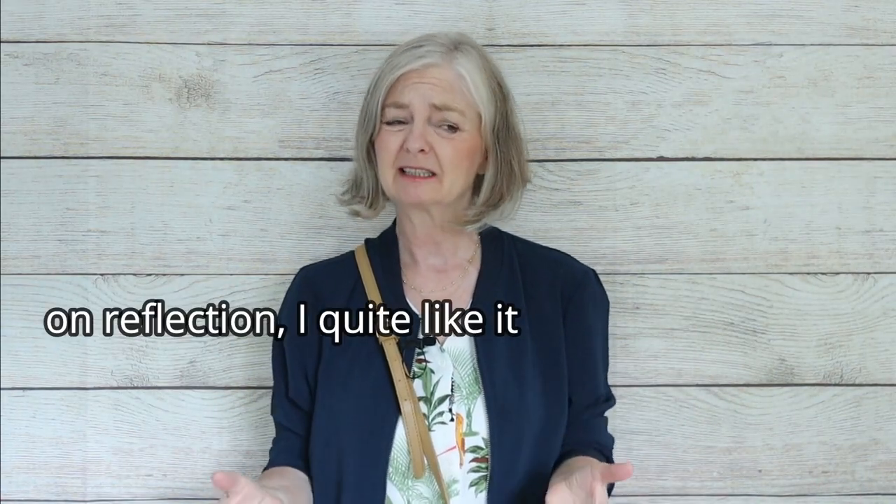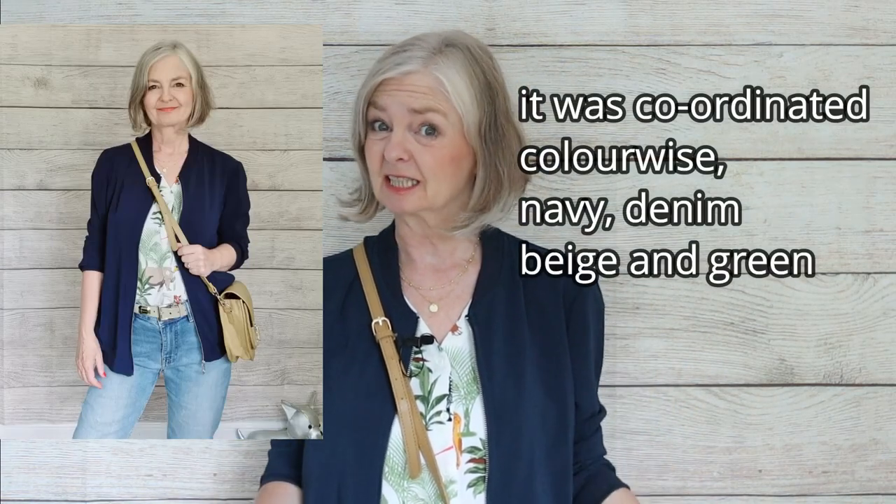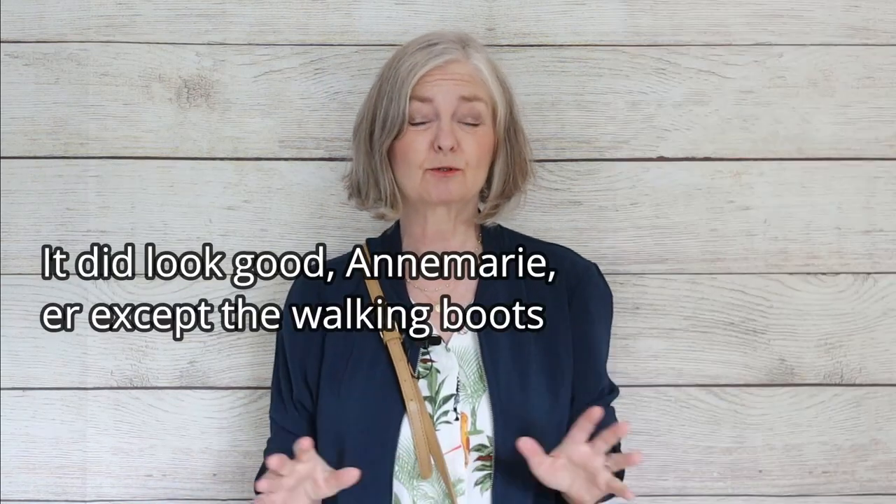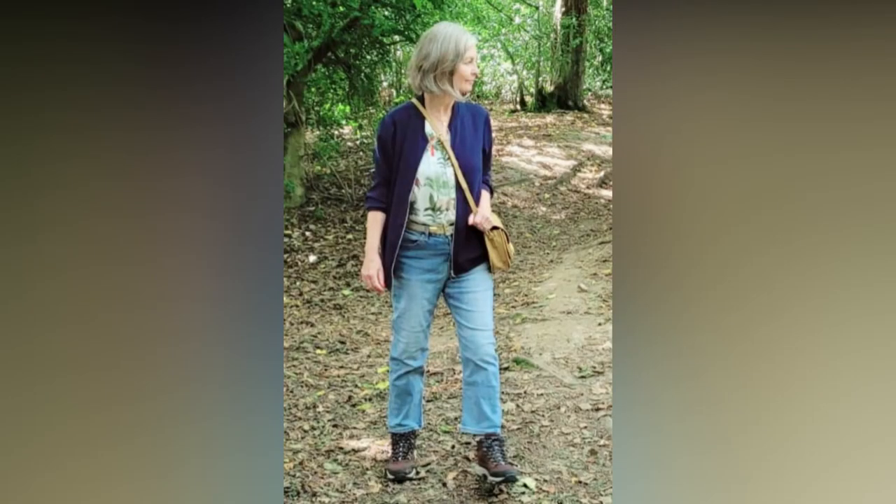Back to what I wore in September. Sometimes we just have those days where we're not feeling what we're wearing. I like this jacket, blouse, jeans, and bag — I put the lot together. It's not bad but doesn't look great either. We're just going to walk through the woods, take the dogs to a pub garden, and I'm wearing walking boots because it's going to be mucky. It's too warm for a heavyweight jacket so I'm wearing my lightweight navy jacket.